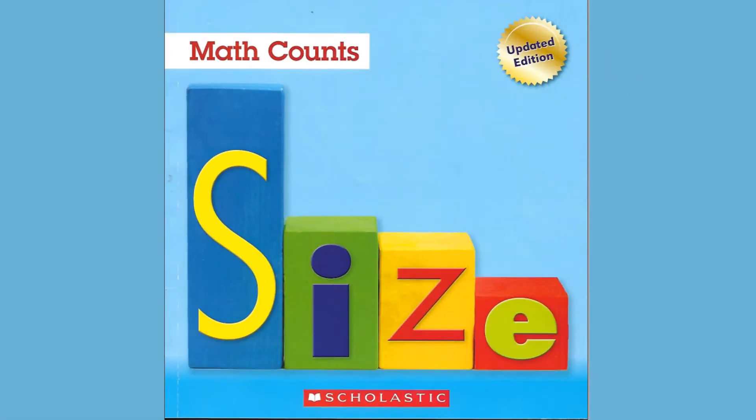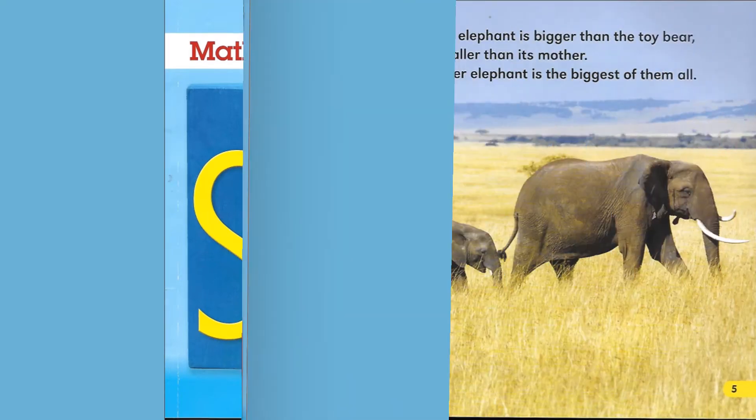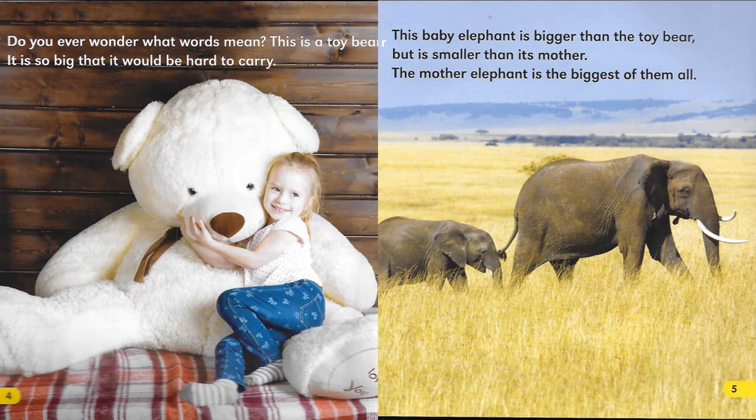Size, a math count book from Scholastic. Do you ever wonder what words mean? This is a toy bear. It is so big that it would be hard to carry. This baby elephant is bigger than the toy bear but is smaller than its mother. The mother elephant is the biggest of them all.